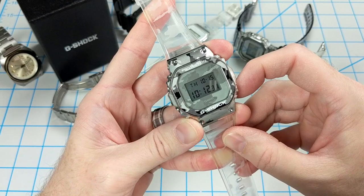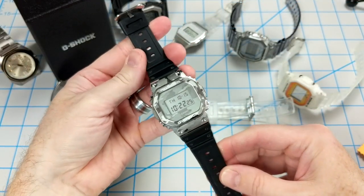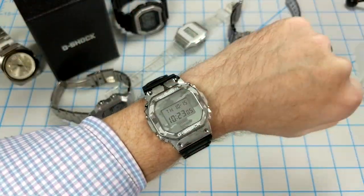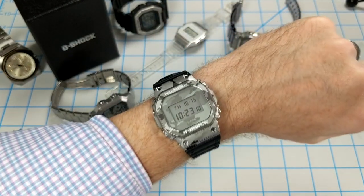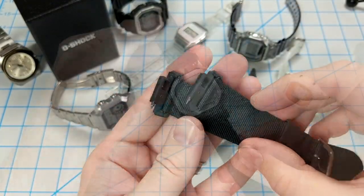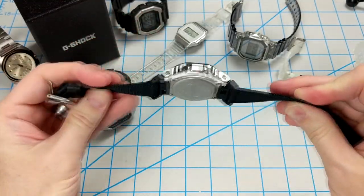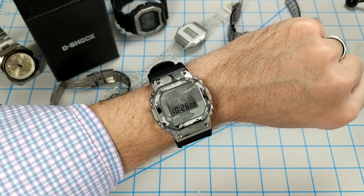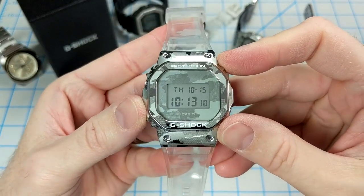I'm willing to look past that because any DW5600 style band will do. Here's a shot where I brought over the band from my GA2100, and it fits perfectly. I actually like this black band better than the original camo band. And I have these adapters that came with my DW5610SUS, and those fit really great as well. So you definitely have a bunch of strap or band options with this watch. Apart from that watch strap, I like everything else about this watch.